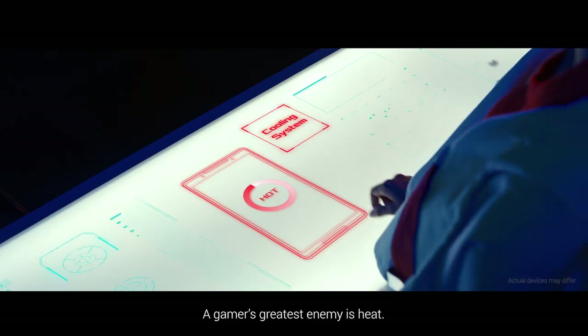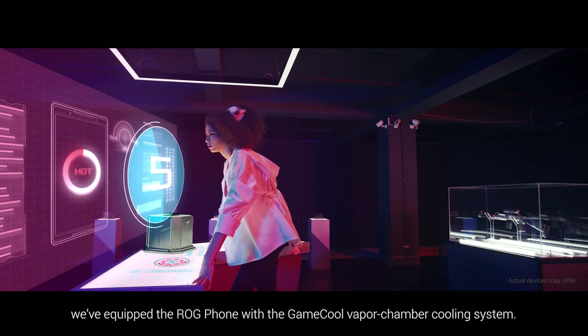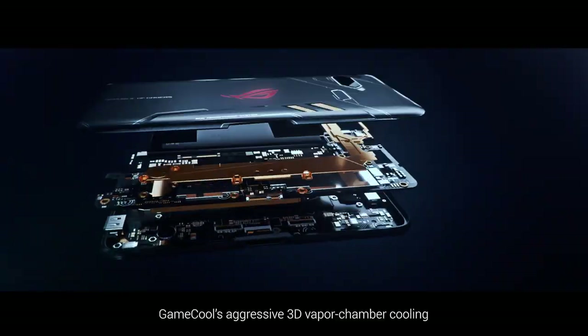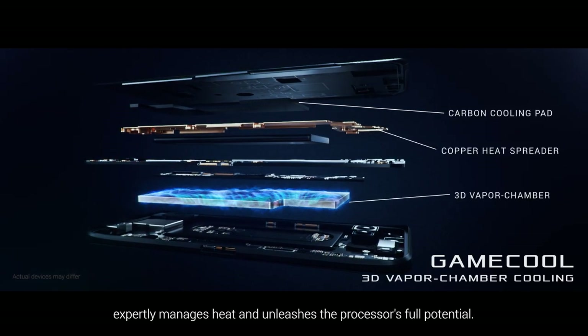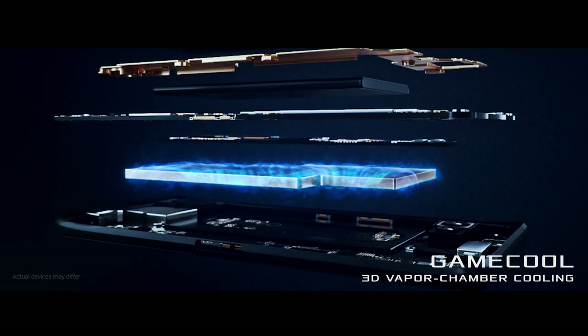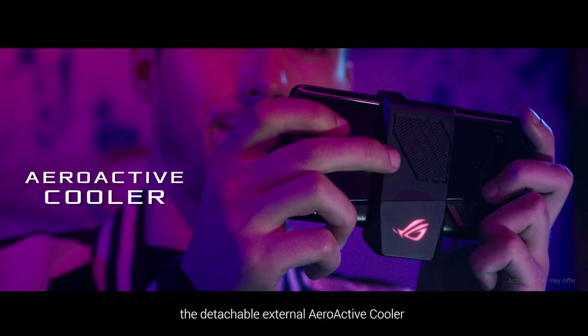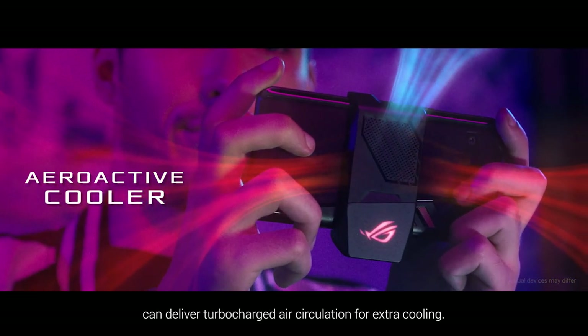A gamer's greatest enemy is heat. To fight back, we've equipped the ROG Phone with the GameCool Vapor Chamber Cooling System. GameCool's aggressive 3D vapor chamber cooling expertly manages heat and unleashes the processor's full potential. And for especially intense firefights, the detachable external aeroactive cooler can deliver turbocharged air circulation for extra cooling.